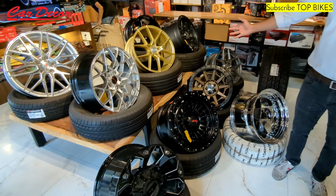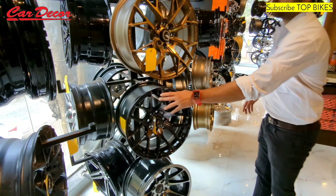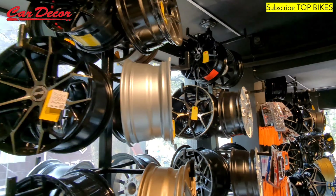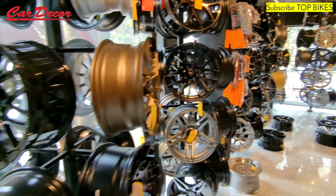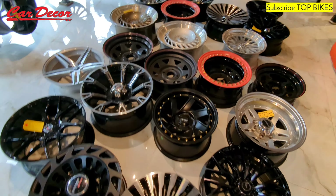As you can see behind me are all these alloy wheels. These alloy wheels come in different sizes and different specifications. Every brand, possibly every size, every PCD for every car, in different colors — all these options are available ready in stock. We have ranges from as low as 12 inches up to 20 inches.